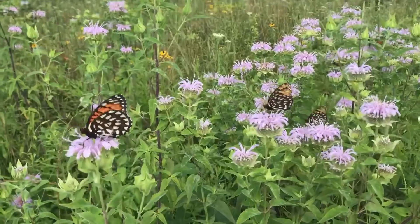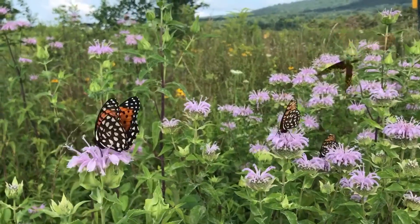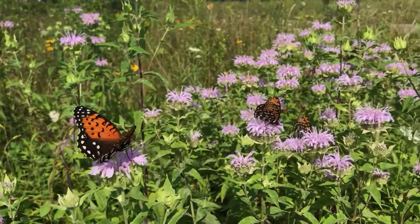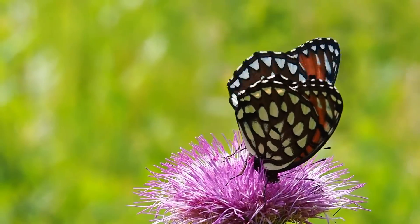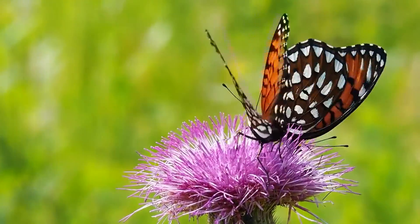One of the most important rare species of butterfly at FIG is the Eastern Regal Fritillary butterfly, which exists only at FIG and draws interest from many different groups such as conservation organizations, regulators, the media, and the public.